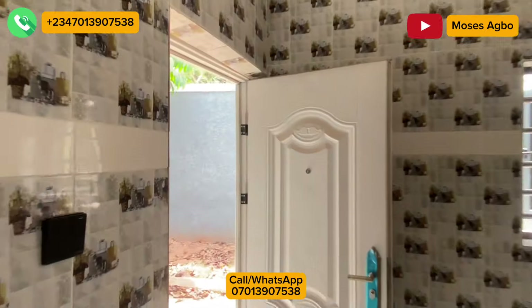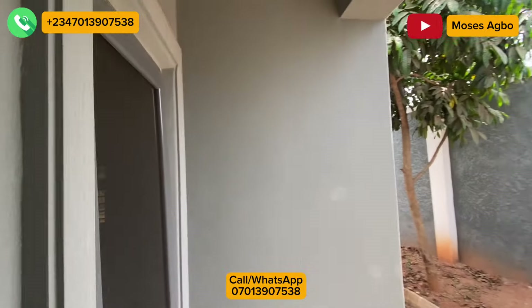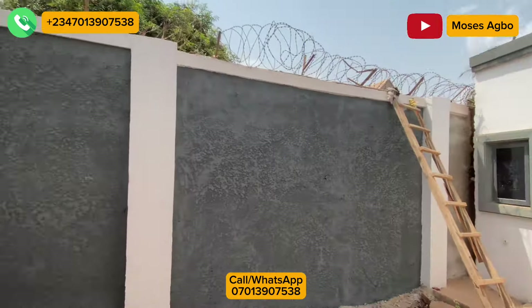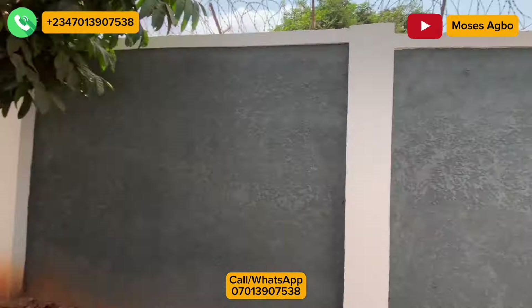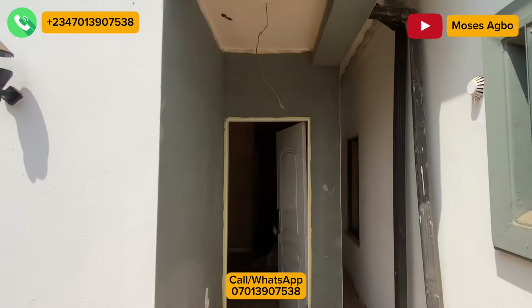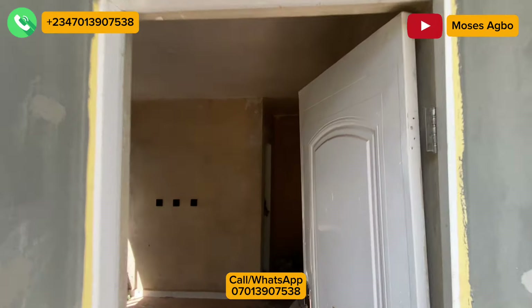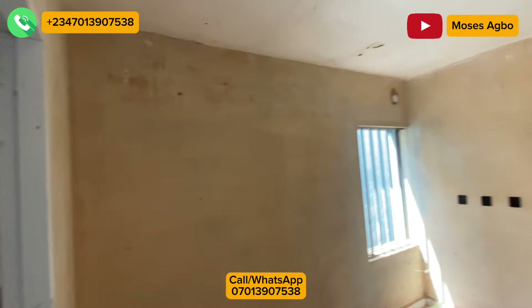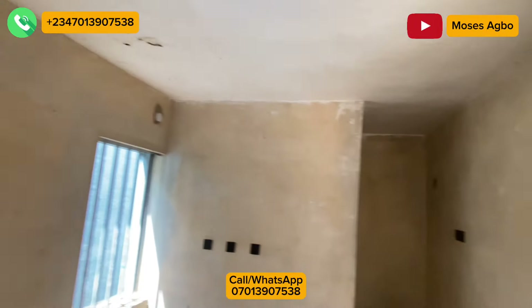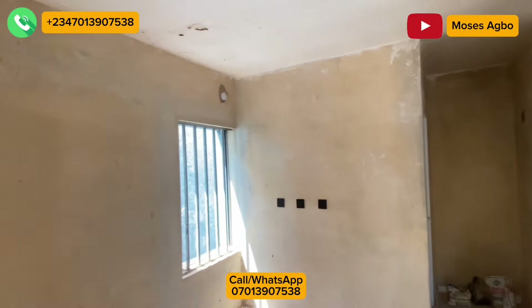Now let's take you to the separate BQ that is within this compound. Come with me, let's show you this one-bedroom BQ that is behind the house. This is the room. And here is the small kitchen for the BQ, and over there is the toilet.